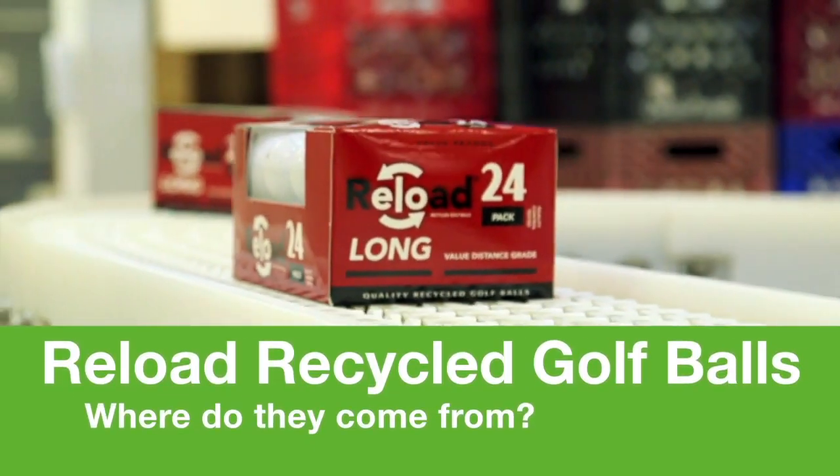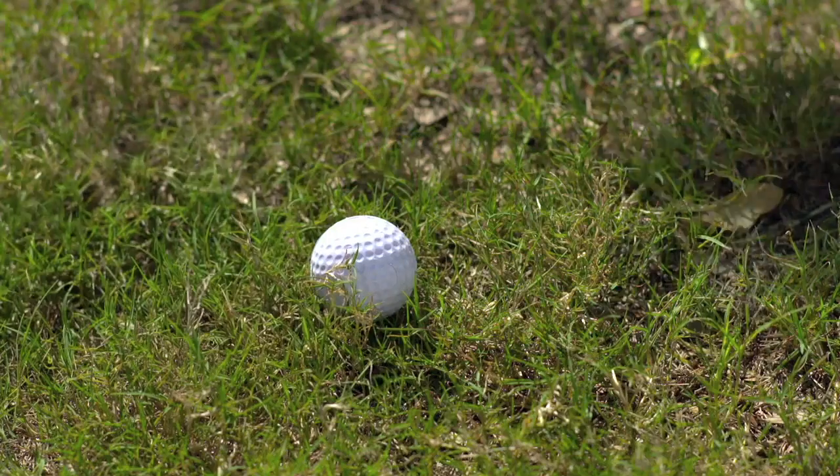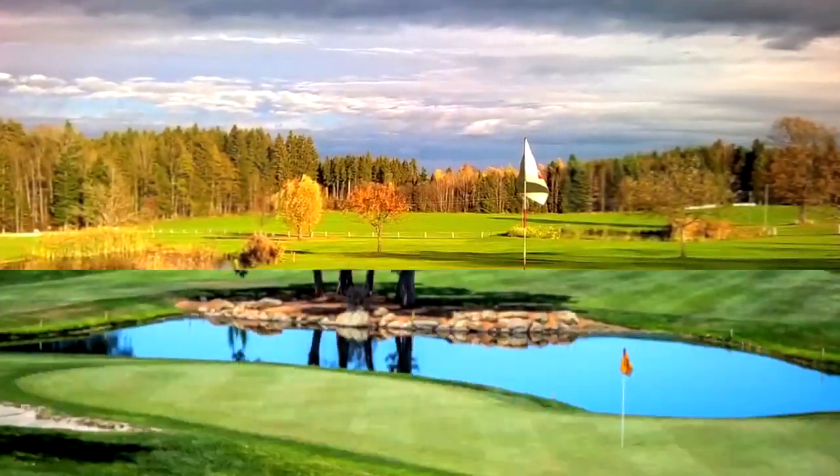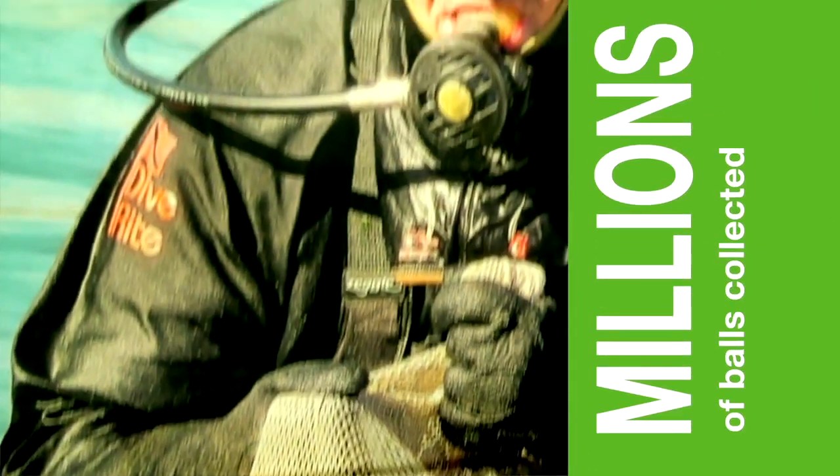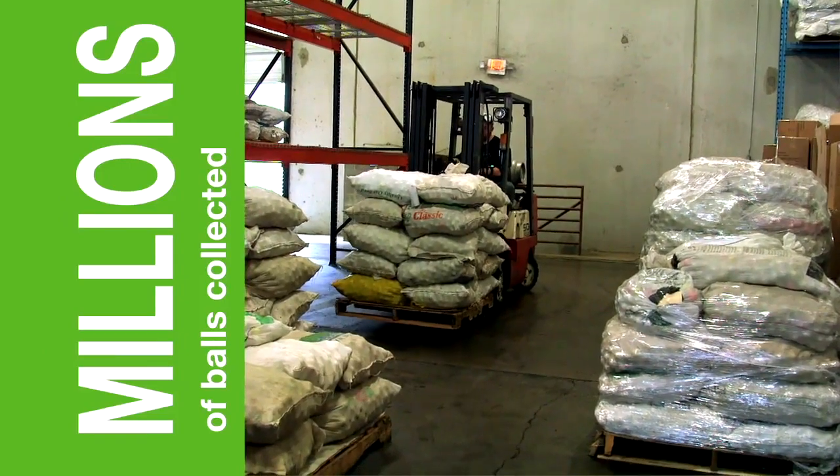Where do reload recycled golf balls come from? We've all shanked a ball into a water hazard or into the woods before — that's where we start. Around the nation at over 2,000 courses in 43 states, greenskeepers and pond divers collect millions of balls yearly that are shipped to our warehouse.